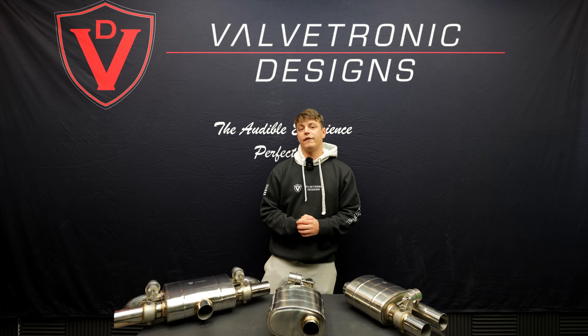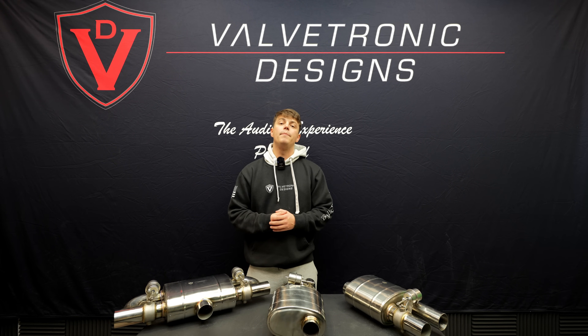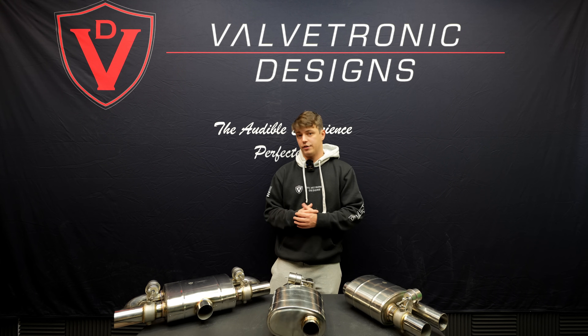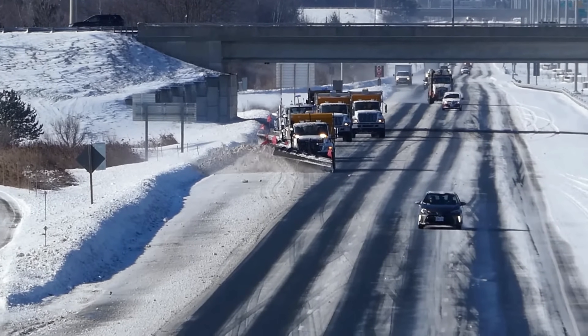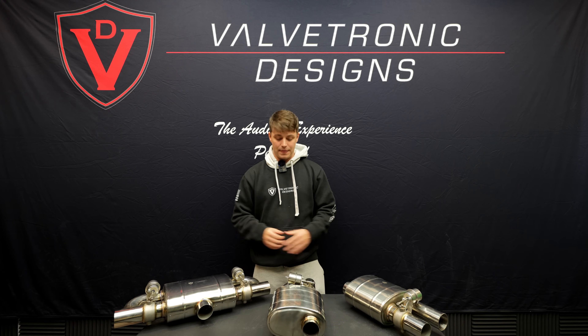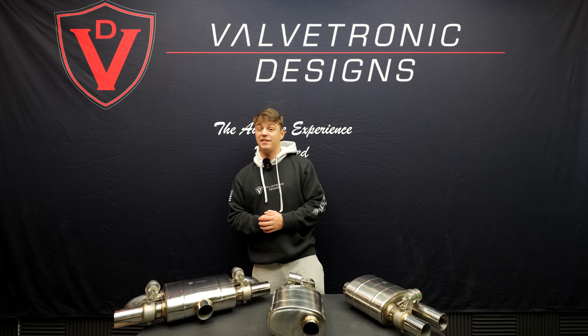The reason we use pneumatic valves in our universal mufflers is because we've found that they are a bit more reliable compared to electric valves that competitors may use for muffler setups. We are from the Northeast where there is a lot of snow and salt, and we found that with electric motors there are a lot of times where they can get corroded or clogged up. The pneumatic valves have certainly stood the test of time with our testing for the past five to six years.